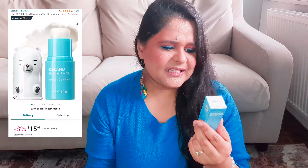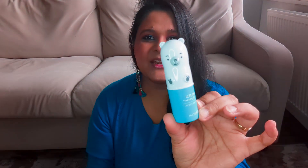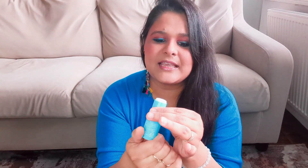Let's start with this Iceland Hydrating Ice Stick — it's a Korean brand. Let's open it. The packaging is just taking my heart! This is what the product looks like. Oh my god, it looks so cute, and when we open it there is a stick inside.